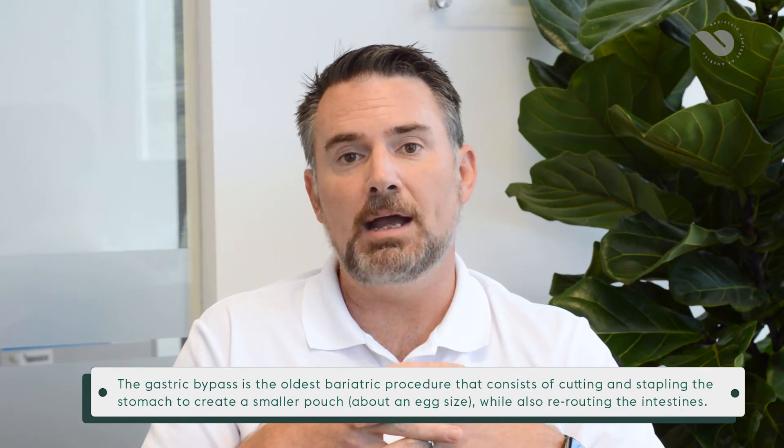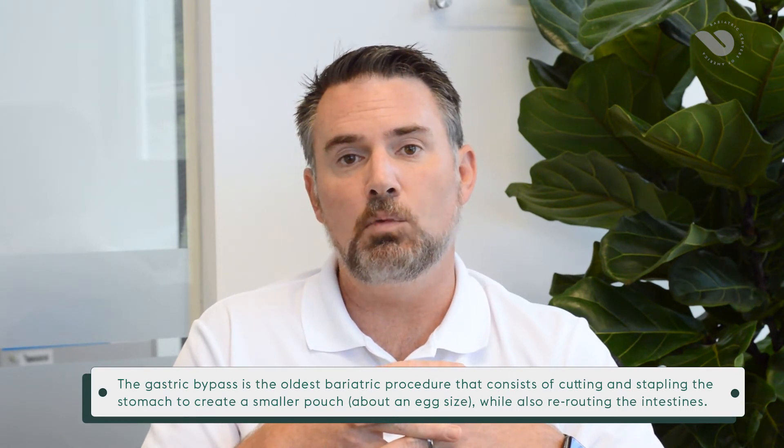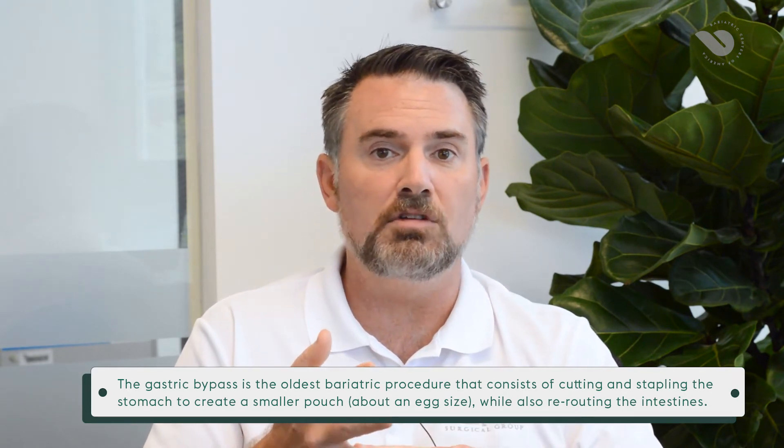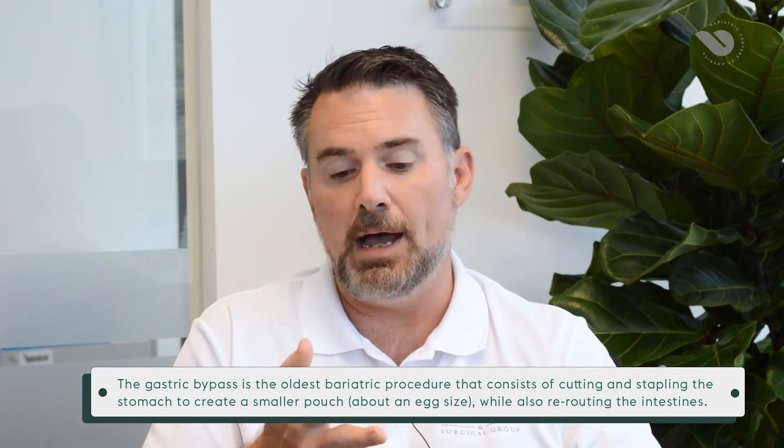So we'll focus a little bit on the metabolic procedures, and today we're going to focus mainly on the gastric bypass. This is an operation that has been around longer than the other current metabolic procedures. The first paper was written on it back in the 1950s, and it's really withstood the test of time with regards to efficacy — how well it works — as well as its safety profile, believe it or not.